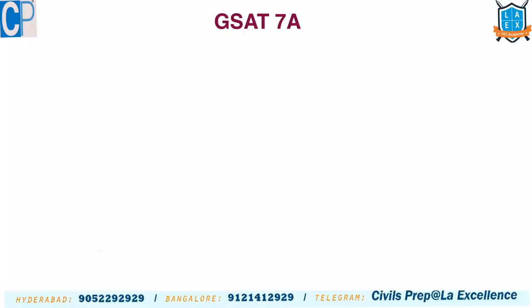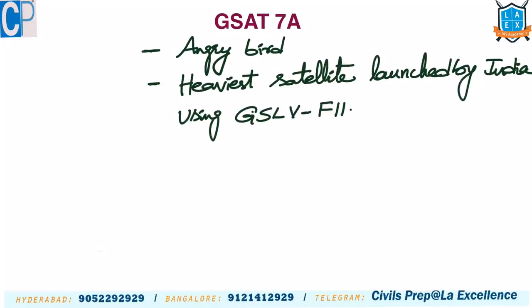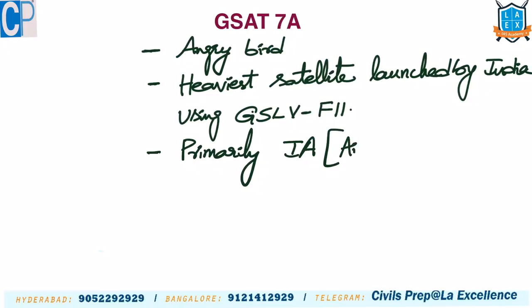The next satellite is GSAT-7A, also known as the 'Angry Bird of India.' It is one of the heaviest communication satellites launched by India using our own GSLV. The launch vehicle used was GSLV-F11. The primary purpose of this satellite is to provide communication specifically for the Indian Air Force, enabling aircraft-to-aircraft real-time communication.